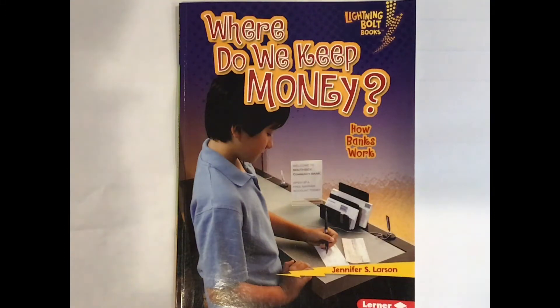Hi second graders, it's Ms. Schultz. I am going to read to you a book about how banks work and it is called "Where Do We Keep Money? How Banks Work" by Jennifer S. Larson.